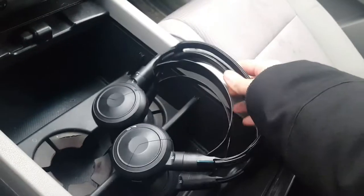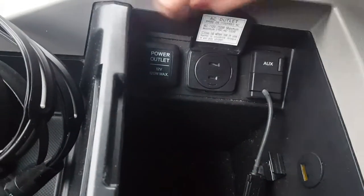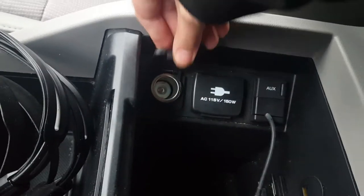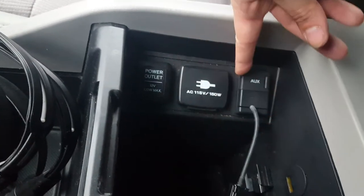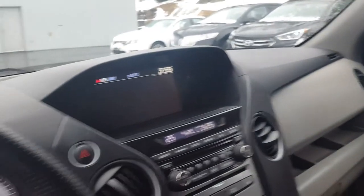Here are the headsets for the rear entertainment system. You've got a 12-volt, USB, and auxiliary — everything you need for a great camping trip. Let me know if you have any questions, and thank you for watching.